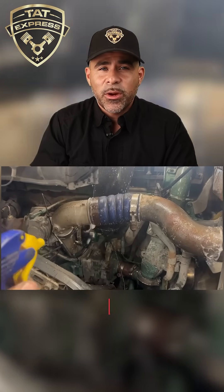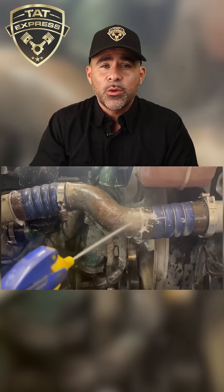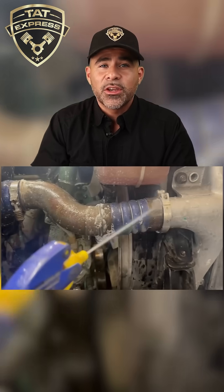At TAT Express, we track these issues down before they cost you a tow bill — or worse, your engine.